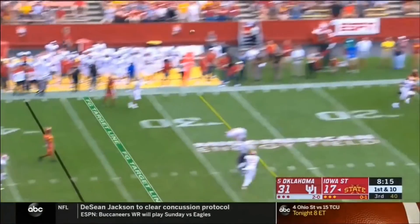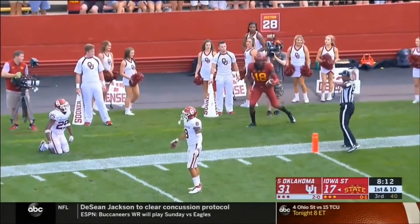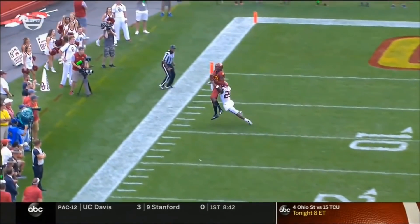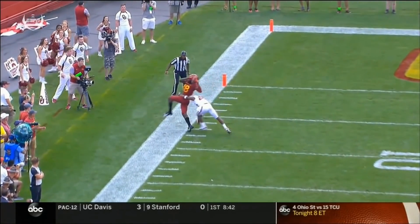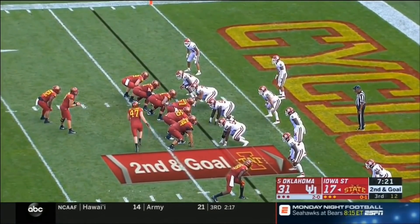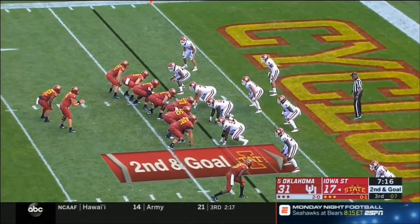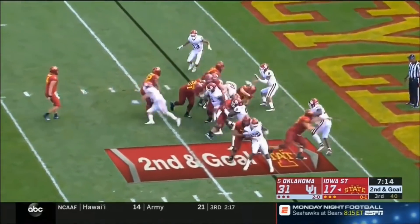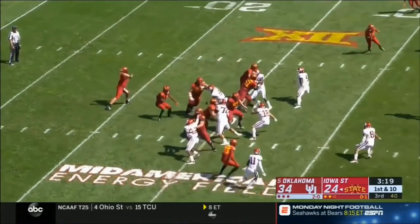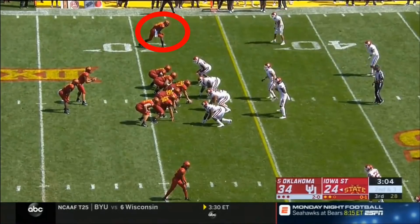Inside the 40 yard line off play action, Nolan going downfield — it's Butler again who makes the grab inside the 10. See if he gets a foot down, secures the catch. That right foot is very close inside. Four down territory, second and goal at the three yard line. Low snap, Montgomery breaks a tackle.